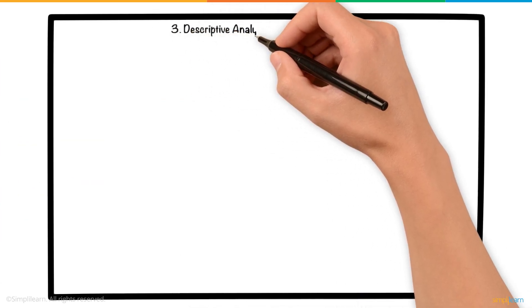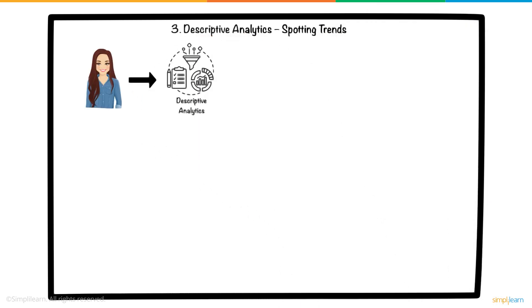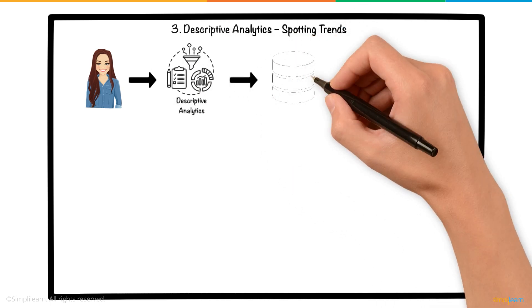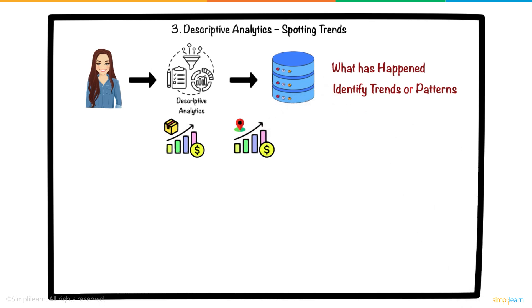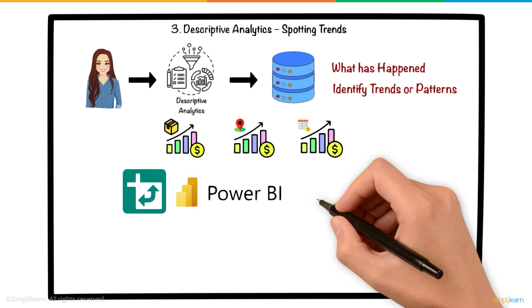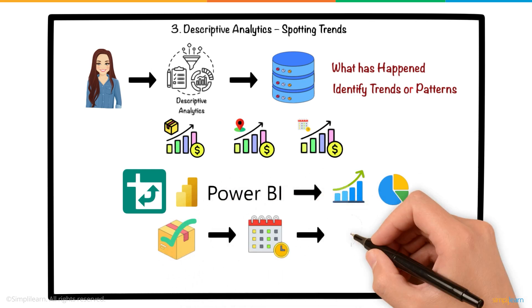3. Descriptive Analytics — Spotting Trends. Sarah then used descriptive analytics to understand the current state of sales. Descriptive analytics is about looking at past data to understand what has happened and identify trends or patterns. She ran calculations to determine average sales per product, sales per store location, and sales performance over time. Using Excel pivot tables and Power BI, Sarah was able to create clear visualizations, graphs, and charts that highlighted which products were selling the most, at what times, and in which locations.